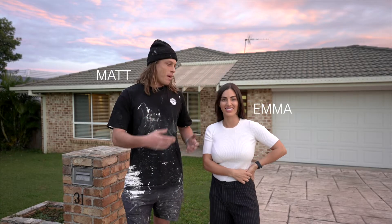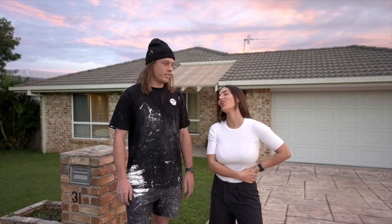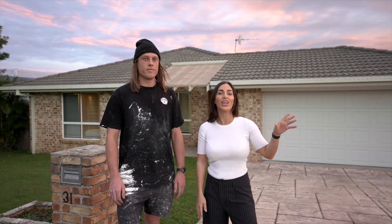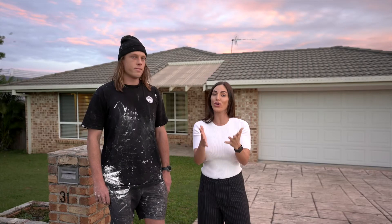Hey guys, I'm Matt and this is Emma, and welcome to our first episode of Project X — our first renovation. We are so excited to show you guys. Literally a few hours ago the construction fence went up, and we just can't wait to see what the house is going to be like. We're going to show you what the house is like right now, so come on through.